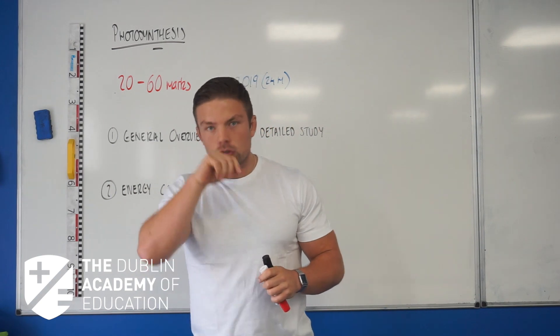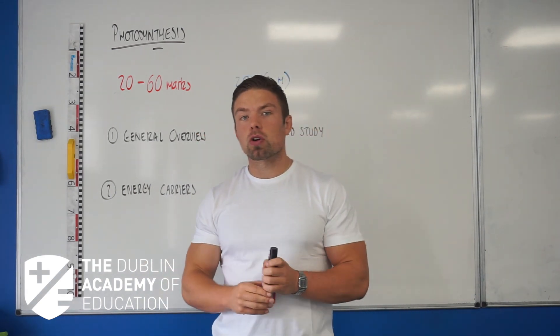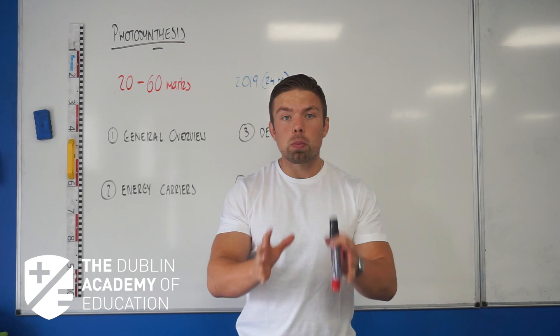We're talking about the light getting absorbed, we're talking about photolysis, we're talking about producing glucose and a couple of other things.